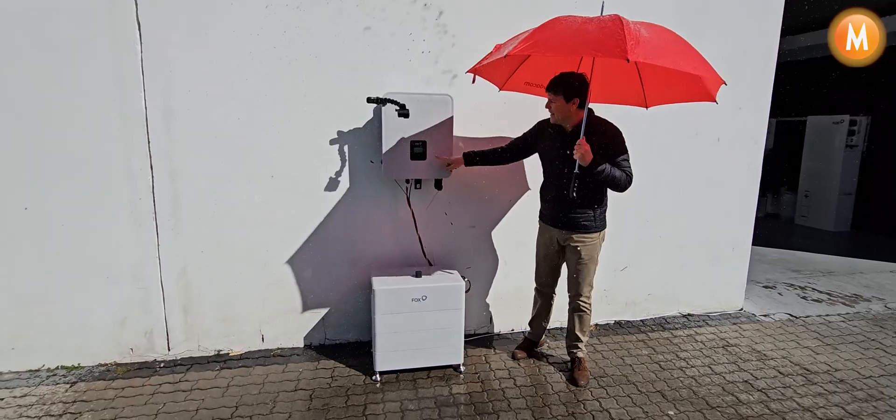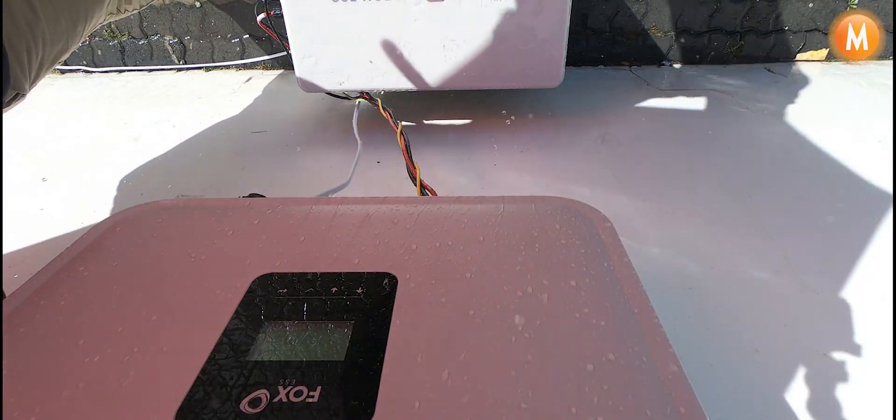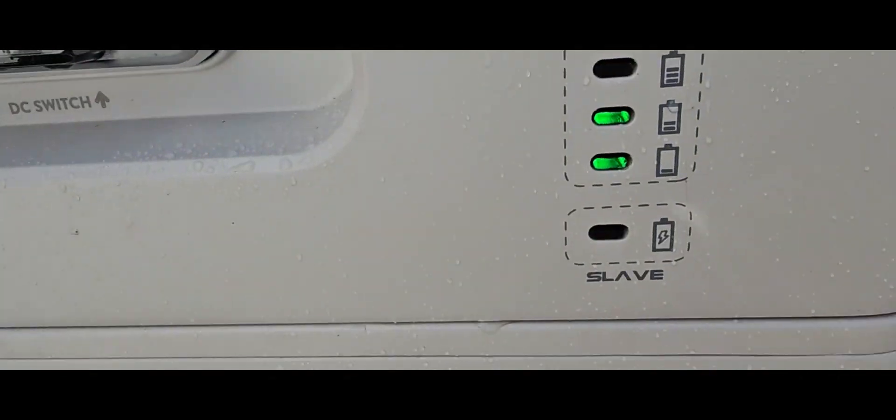So Nick, we can just come in and have a look. You can see that both the inverter and batteries are working as normal. Now I'll put it on and I'll back feed it over here.